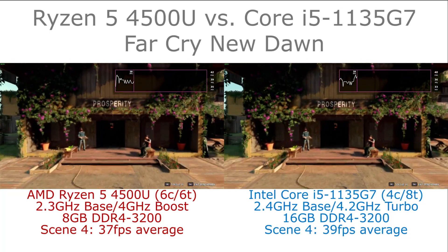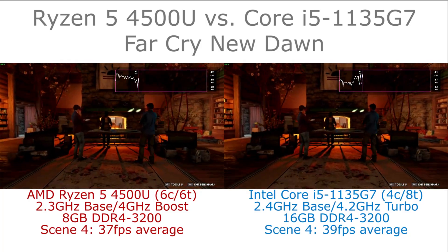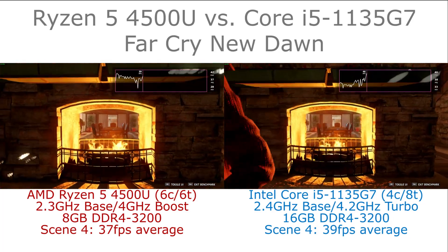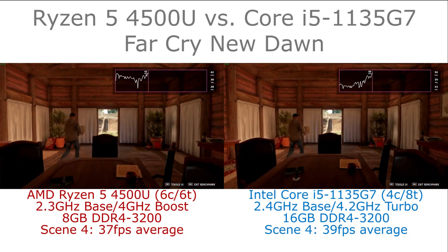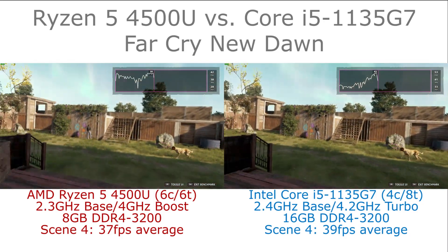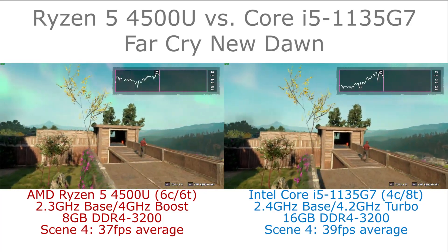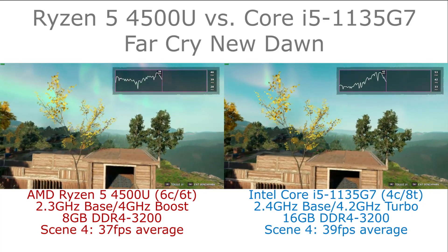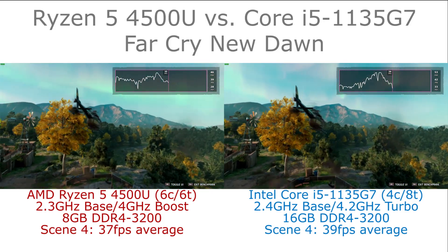On both of these systems we are running the game at the 1080p resolution of the screen, but with a 50% render scale to give an equivalent 3D resolution of 960x540. In both cases we are running the game on the low detail preset.